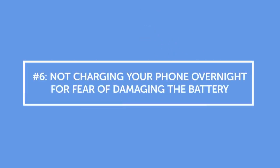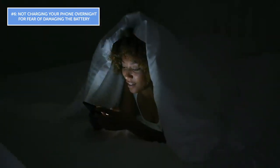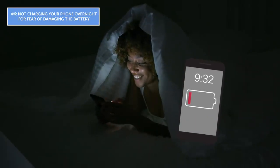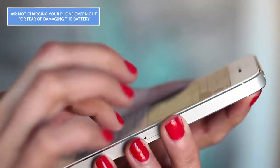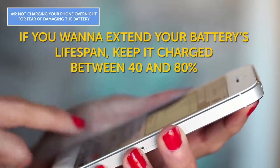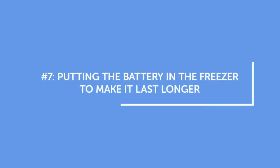Mistake number six: not charging your phone overnight for fear of damaging the battery. Smartphones know when to stop charging because the battery is full. While overnight charging doesn't harm your phone in any way, it's still not the most effective method. If you want to extend your battery's lifespan, keep it charged between 40 and 80 percent — this actually helps the battery live the longest.